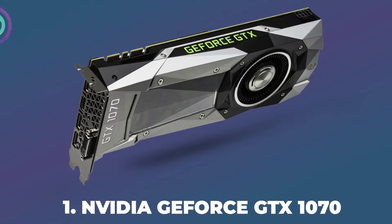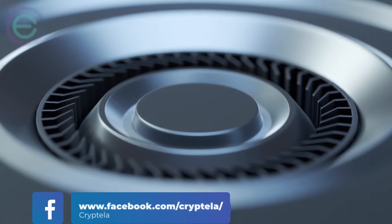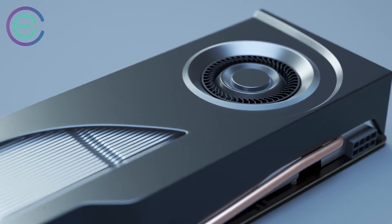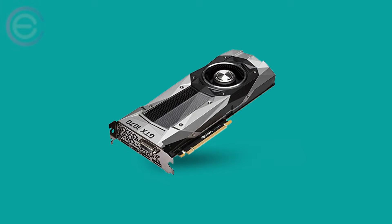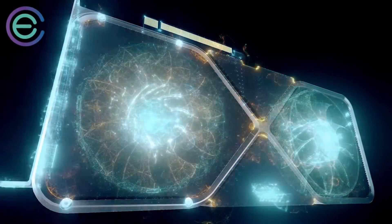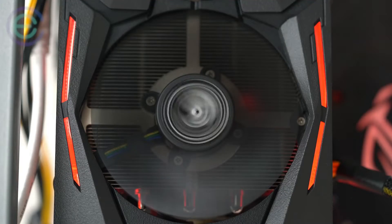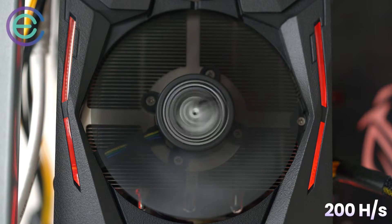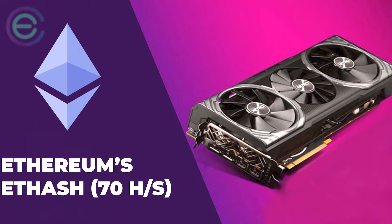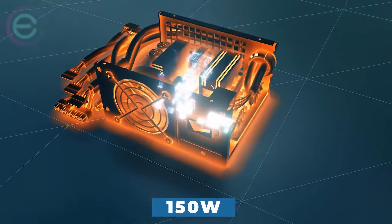Number one: NVIDIA GeForce GTX 1070. The GTX 1070 is most likely one of your best bets if you're looking to mine with graphic cards. Priced just below $400, it boasts more than 8 gigabytes of GDDR5 RAM and will run any CryptoNight algorithm around 100 H/s on average. The top-end variant should have no problems running CryptoNight at 200 H/s. It also supports other algorithms such as Ethereum's Ethash at 70 H/s and Zcash at 450 H/s.